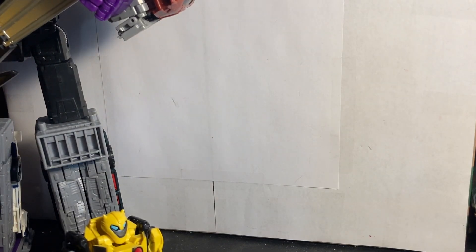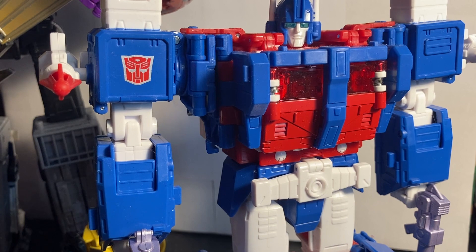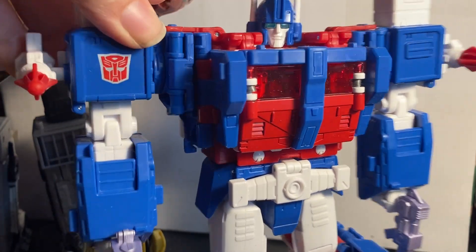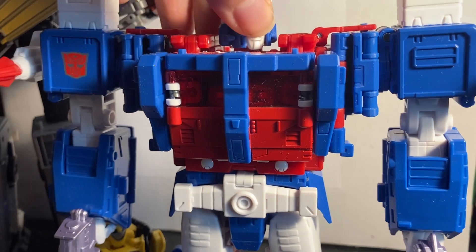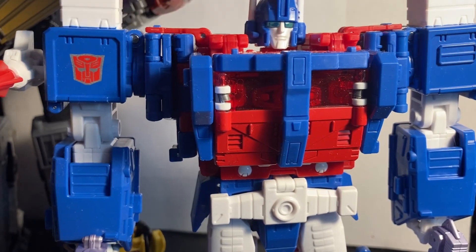Number 1 is the Commander Class 86 Ultra Magnus. This guy is great, does a lot of cool stuff. My only complaint is the shoulders are a bit loose on my copy, which I haven't fixed yet — but it's an easy fix. Other than that, this guy is amazing. He is one of my favorite Transformer characters, so there's a bit of bias, and all my favorite Transformer characters besides Thundercracker have appeared on this list. He has to be my number one.